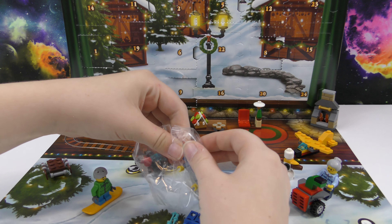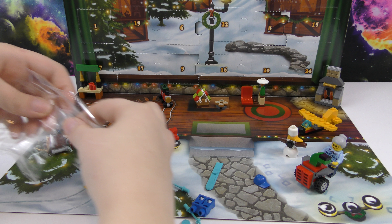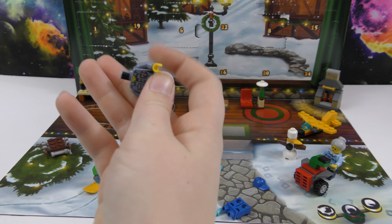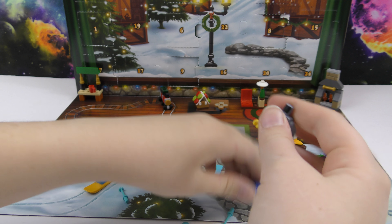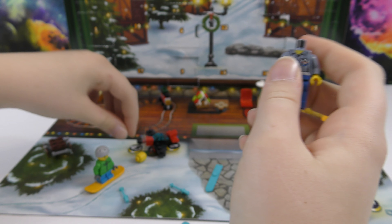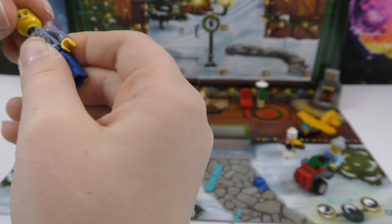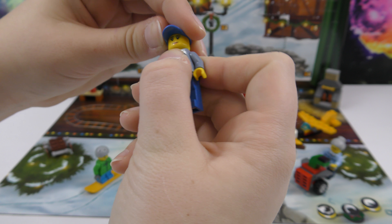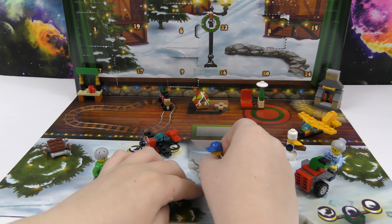Let's get out all the pieces. Here's her shirt and here's her pants and here's her head. She's really pretty. She has lipstick on. That's cool. And then she has these skis.